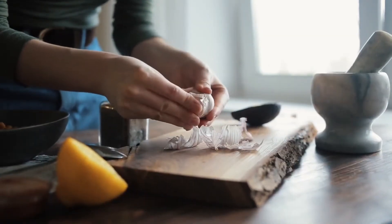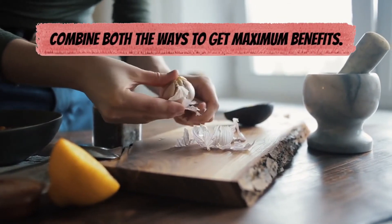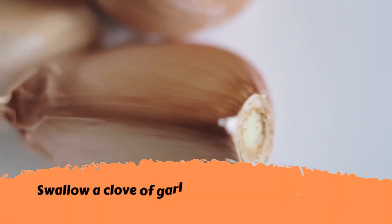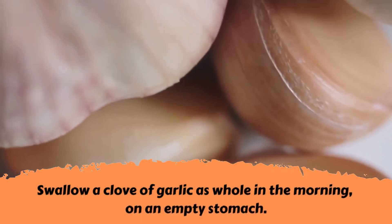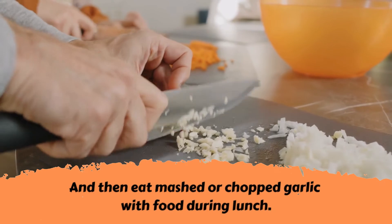Therefore, in order to obtain the maximum health benefits of garlic, the two methods must be combined — namely swallowing a clove of garlic whole in the morning on an empty stomach, and then eating mashed or chopped garlic with food during lunch.